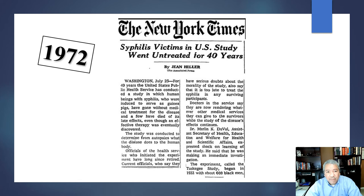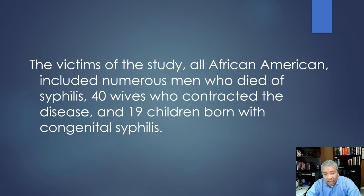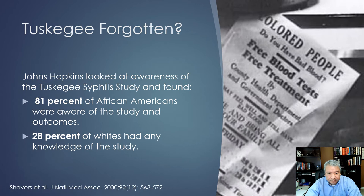You might think that ended in 1972 and who would remember? A Johns Hopkins study found that 81% of African Americans were aware of the Tuskegee study and its outcome, compared to only 28% of white Americans. The father of gynecology and obstetrics, Jay Marion Sims, created the Sims speculum and surgical techniques that significantly advanced gynecological surgery — but he perfected those surgeries on unanesthetized Black slaves. This history has become more widely known in recent years.